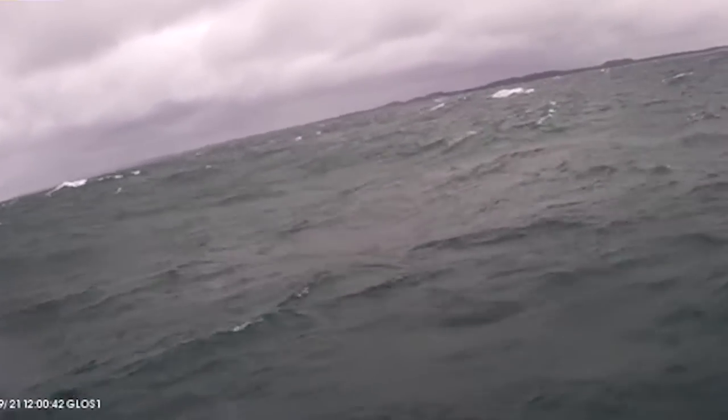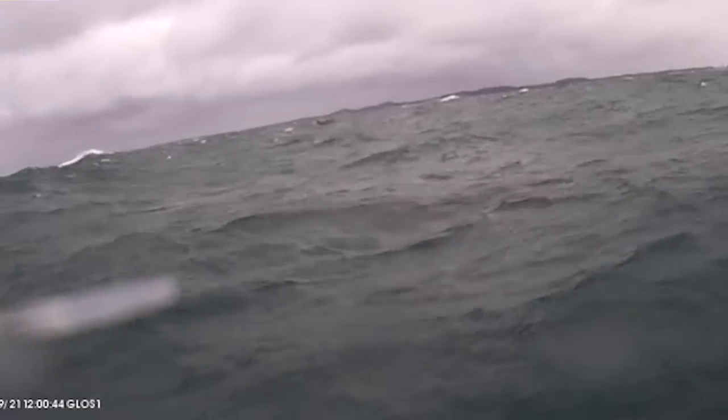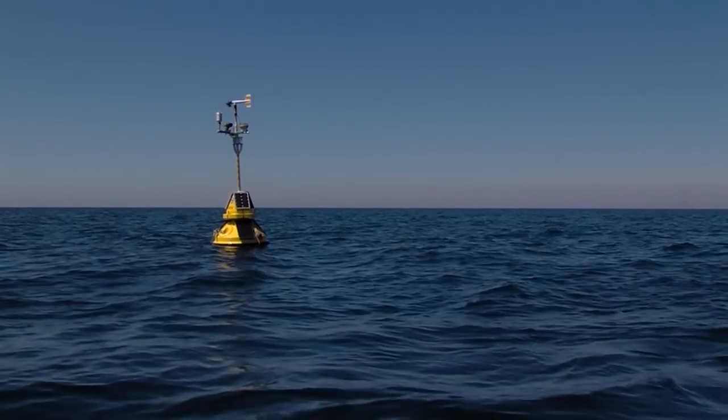People can really relate to the image — they can see the wave heights, they can see how choppy it is, and it's just a really good reference on what's actually going on.